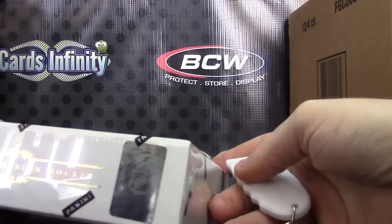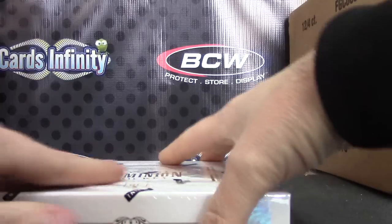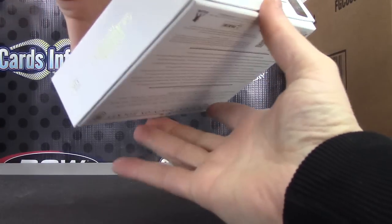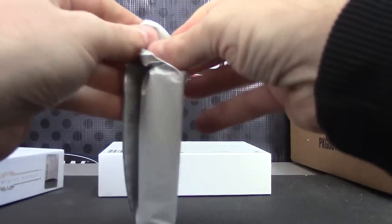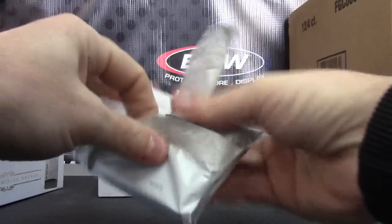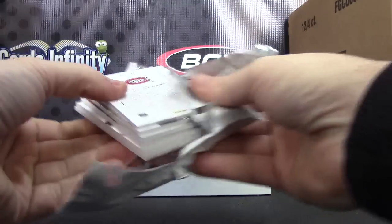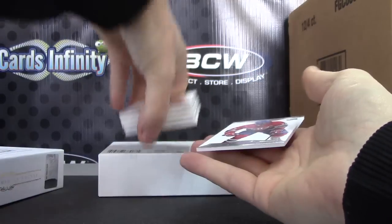All right, here we go — box number 26, this one is for Brad W. You have a one-on-one plate in there, see that clear as day.